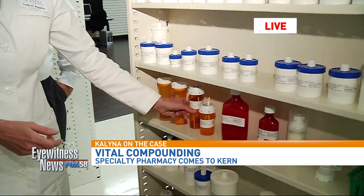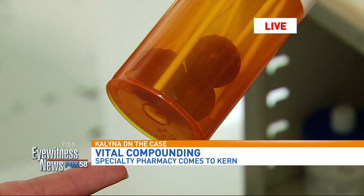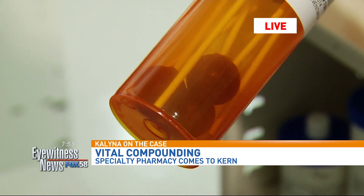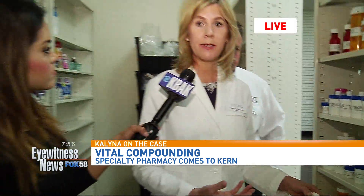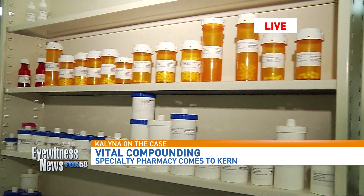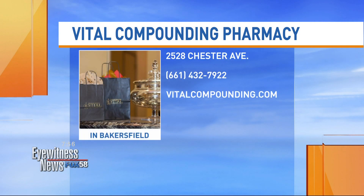We have lollipops. This is a phentermine lollipop, which is for weight loss. I really like the lollipop because the person can slowly dissolve it throughout the day instead of having one tablet they take at once. A lot of times people will have some jitteriness from phentermine, but the lollipop allows them to cut the craving for hunger all through the day without nearly as much jitteriness.